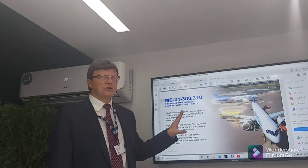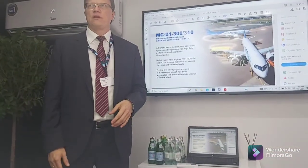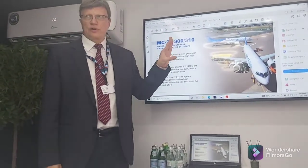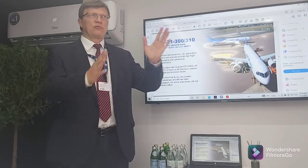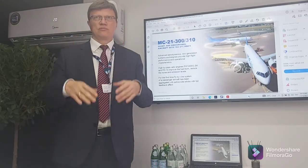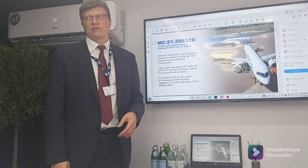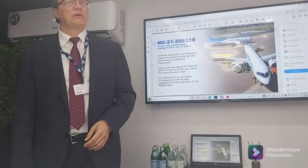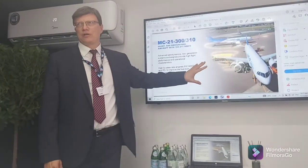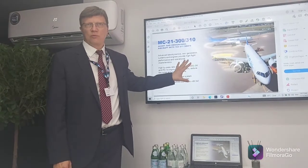The MC-21 is bigger than the A320 and very close to the A321. Our forecast for the niche from 130 up to 220 seats is demand of about 17,000 to 18,000 aircraft in the next 18 to 20 years.